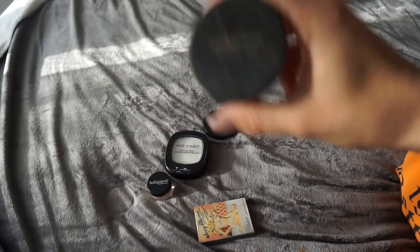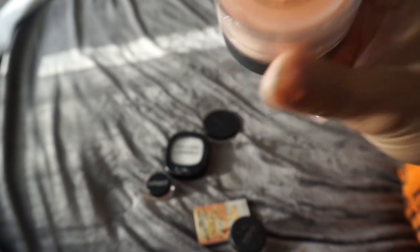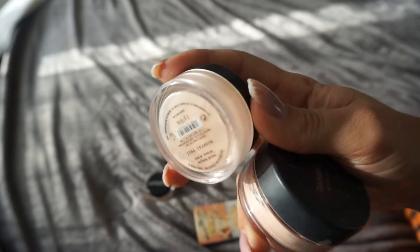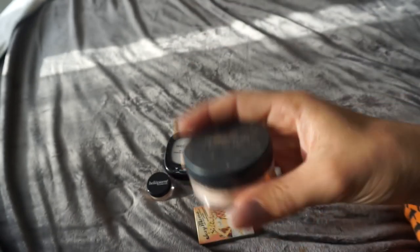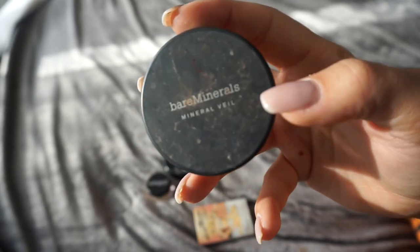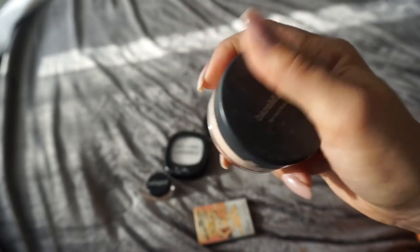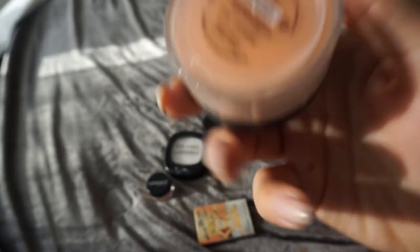Next up I have two Bare Minerals wheels, both in the same color. I don't like this product so much but I am gonna keep the small size since there's just a little left and I don't want to waste it. I am gonna get rid of the bigger size though. I'm just not into Bare Minerals as a brand — I don't like their eyeshadows or their face products. Maybe I'm crazy because I know everyone loves Bare Minerals, but I'm gonna give it away.